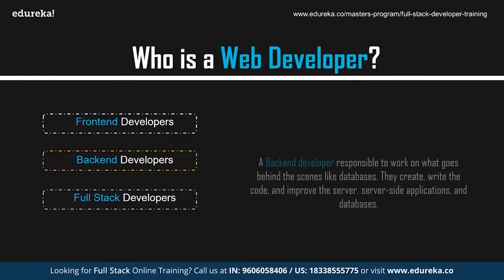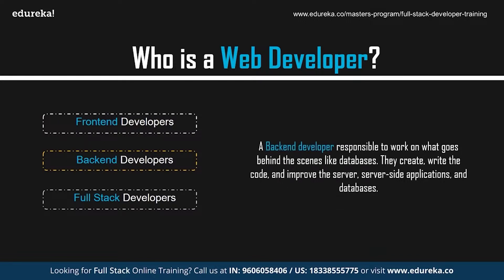Back-end developers, on the other hand, are responsible for what goes behind the scenes, like databases. They create and write code and improve the server, server-side applications, and databases. Back-end developers study industry trends, create or improve back-end processes and code, and work with others to design a better program.